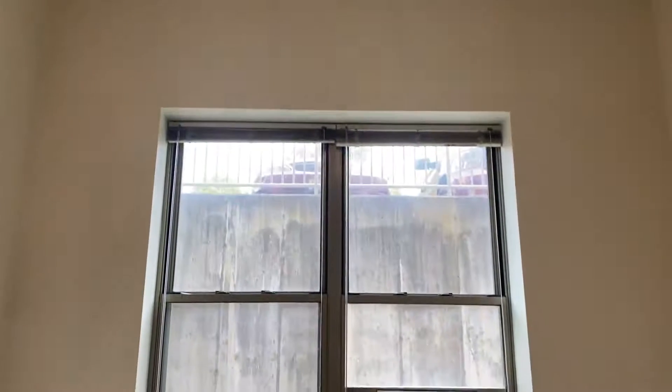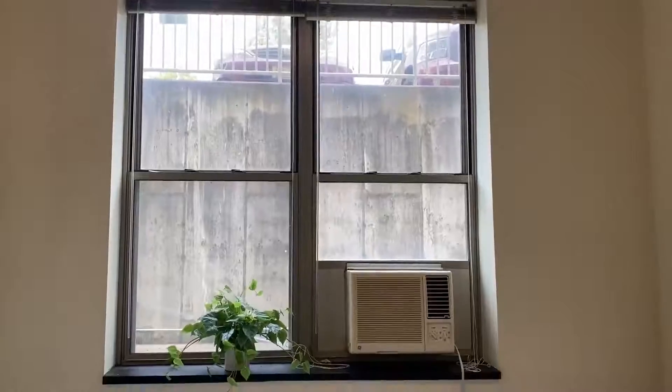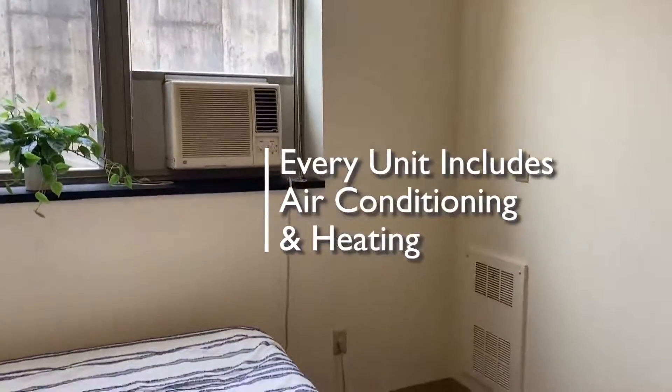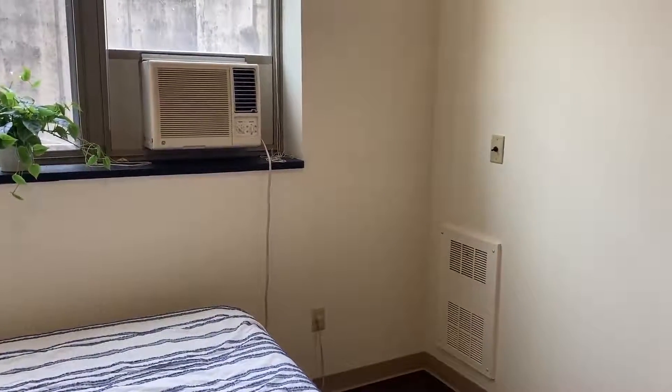One unique feature of this building is our high ceilings and large windows that let in lots of natural light, even with a limited view. Every unit has an air conditioner and a heating vent, so you can keep it as hot or as cold as you like.